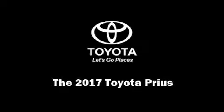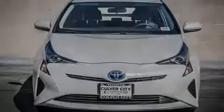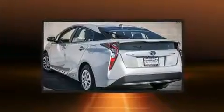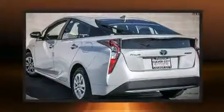Introducing the 2017 Toyota Prius. It features a continuously variable transmission, front wheel drive, and a 1.8-liter four-cylinder engine.